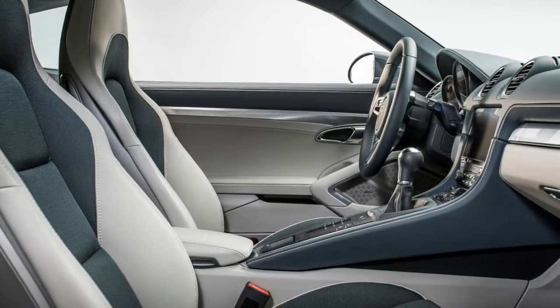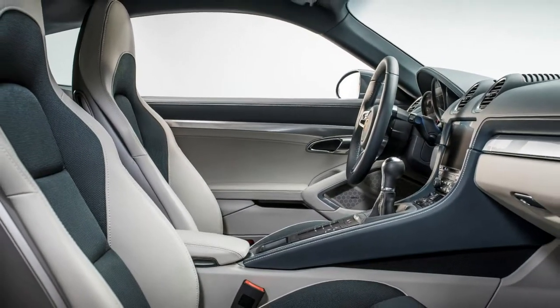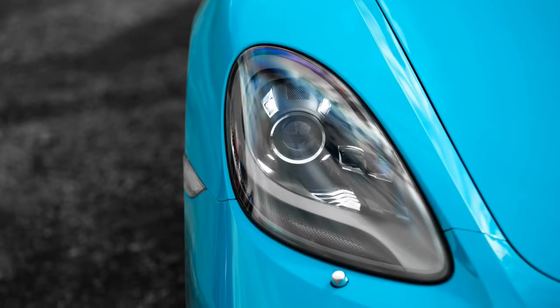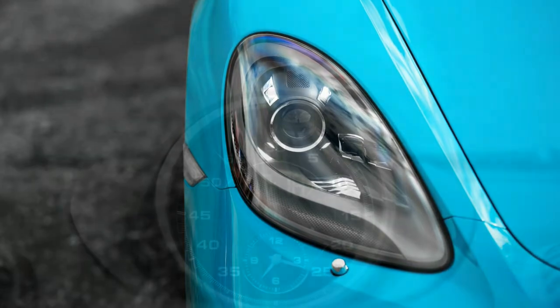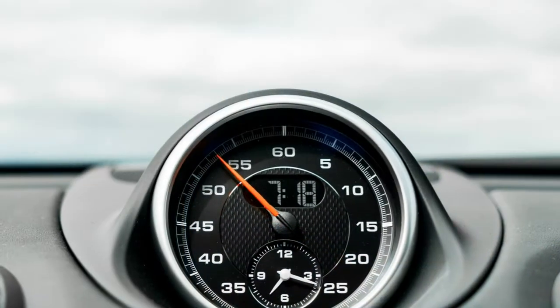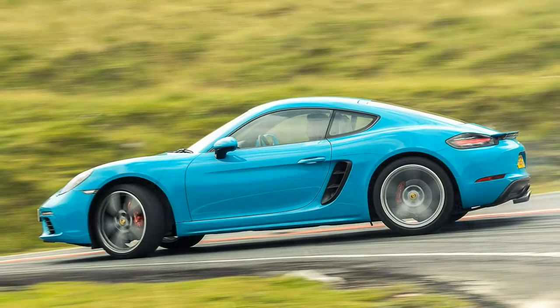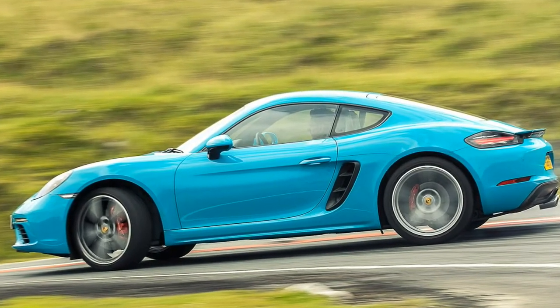Both models have jettisoned the charismatic flat-six engines in favour of much smaller turbocharged four-cylinder motors. This is a very simple line-up, with just two models offered at launch: the 718 Cayman with its 2.0-litre flat-four and the 718 Cayman S with a larger 2.5-litre version of the horizontally opposed engine.